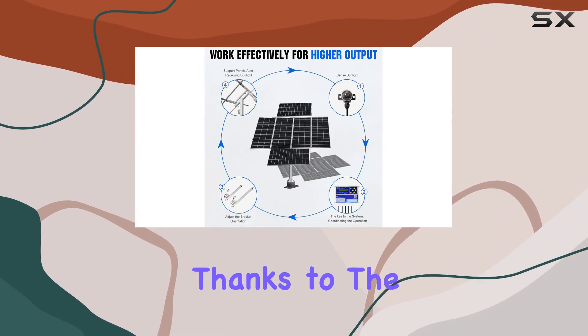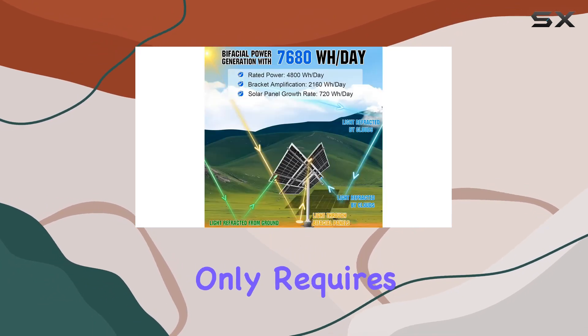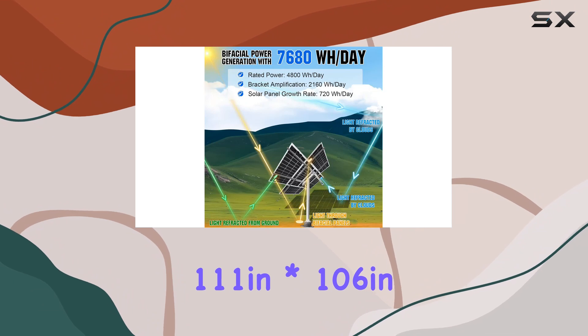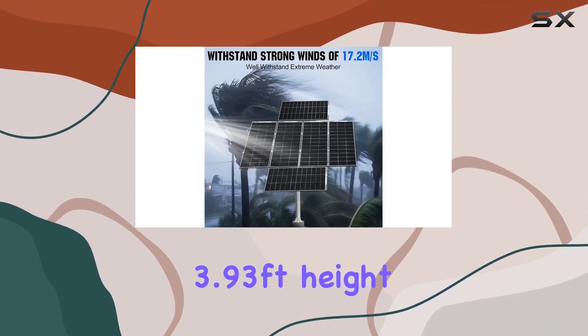Installation is a breeze thanks to the preset controller and pre-connected wires. The kit only requires 111 inches by 106 inches of ground space and stands at a convenient 3.93-foot height.